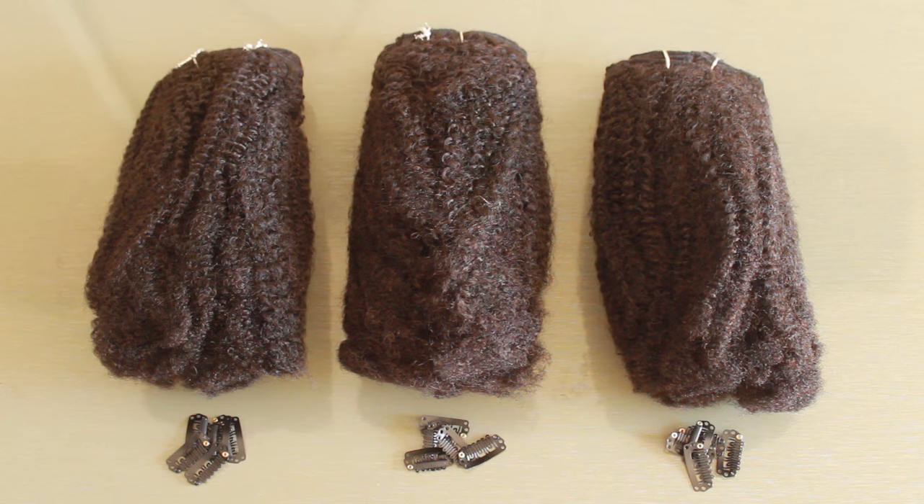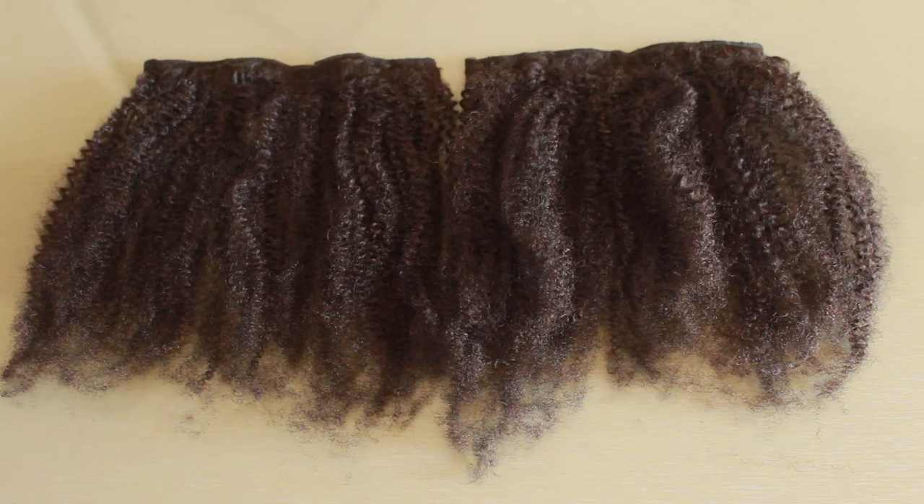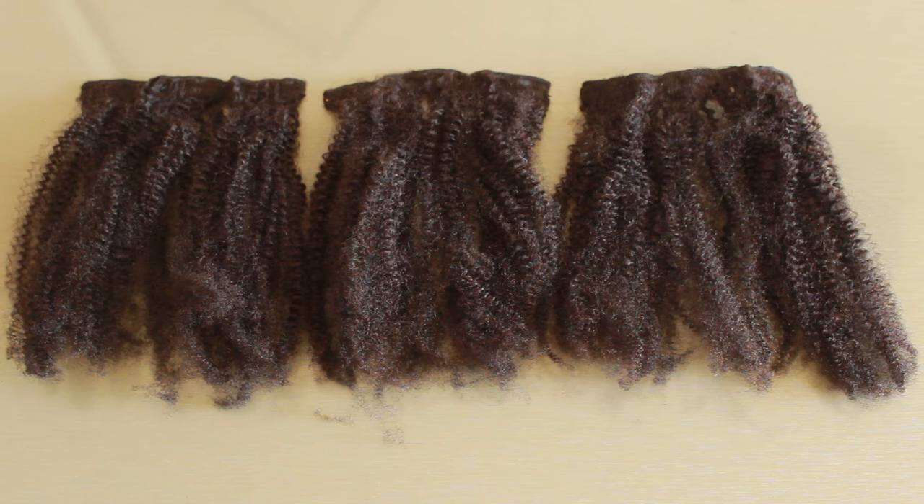When you take the packaging off each bundle of clip-ins, this is what it looks like, and you get some additional clips as well. When you unravel each set of clip-ins, you get a longer piece which has five clips, two medium-sized pieces which have four clips on each, and then three smaller pieces which have three clips on each.